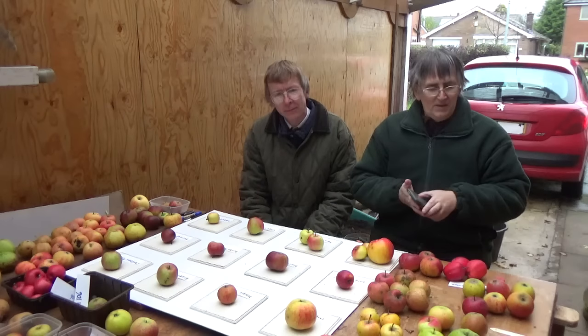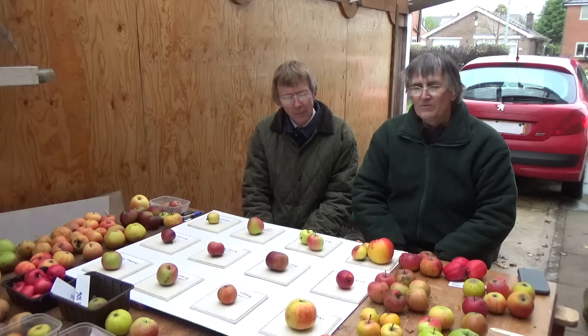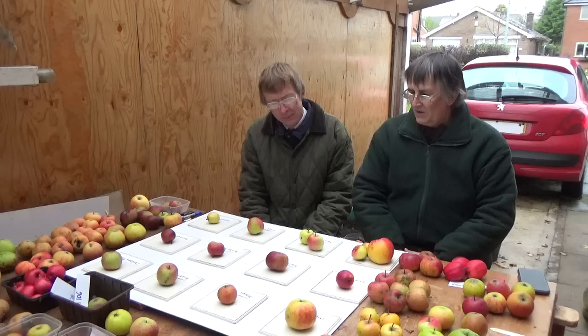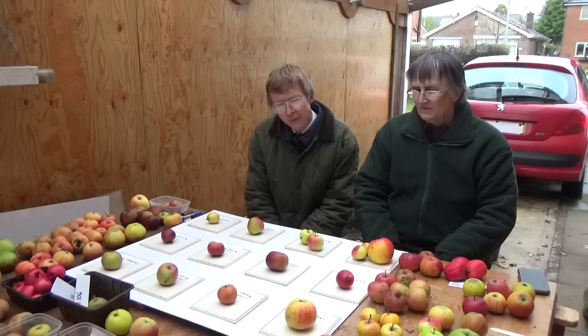Hello folks, it's another apple tasting. From the views of what we've had on the last three, you seem to like these little videos. So anyway, we've got another 12 here. There's actually going to be another one coming up. I've looked around the garden and the allotment and we've got quite a few more sorts to look at. And as we move into the later part of the apple season, the character of the apples changes.